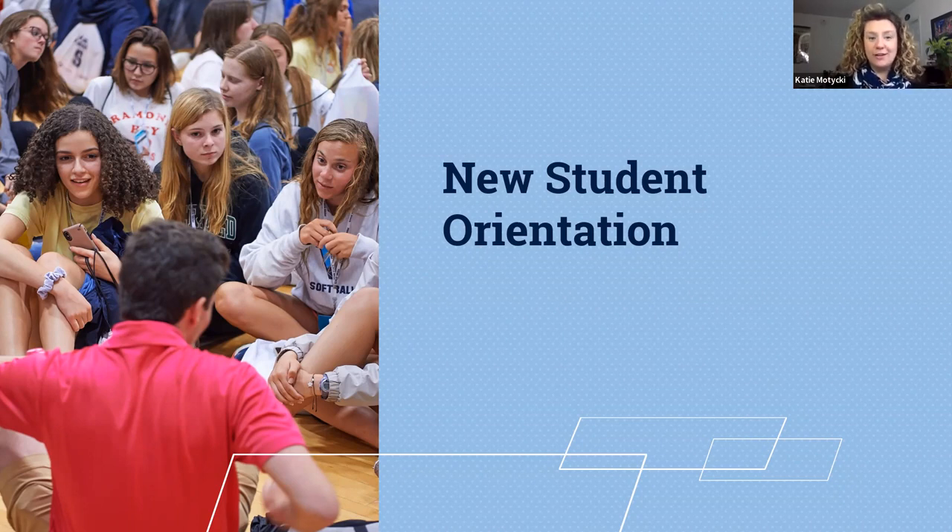Our team is working hard all year to be sure that we're ready to welcome you and provide you and your family with the most up-to-date information about starting your Penn State career. There are things that you must do before NSO, during NSO, and after NSO, and I'm going to highlight some of that process for you now.